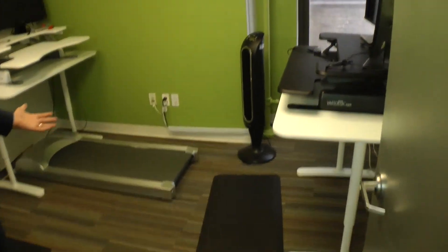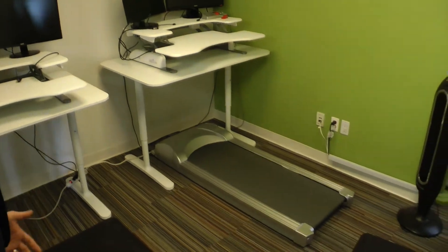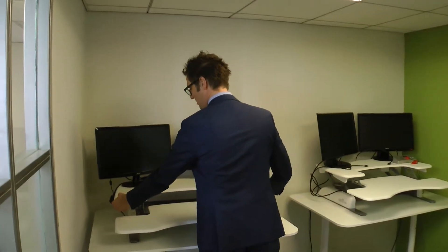This is our standing desk room, which also includes a treadmill desk. All of the spaces have varied desks, so depending on where you like your computer — all of the open spaces have two monitors, so you can just plug in.